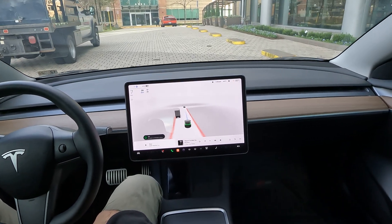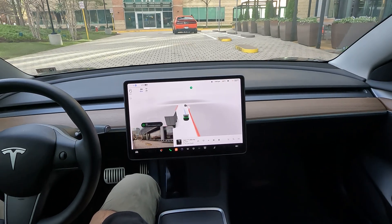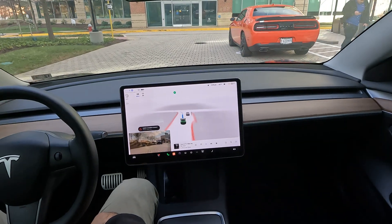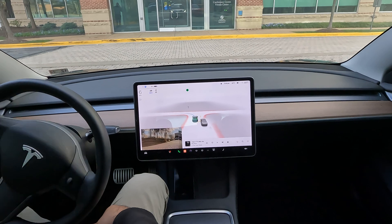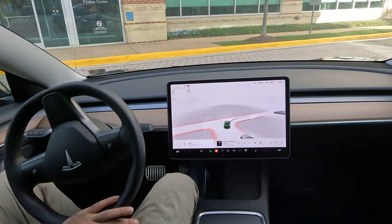As you can see, FSD has come a long way. It's starting to handle maneuvers within parking lots. I don't trust it fully within parking lots, but it is getting a little bit better. Thank you guys for watching the video. I hope you enjoyed some of the maneuvers that it made here. Thanks again and I hope you all have a great day.